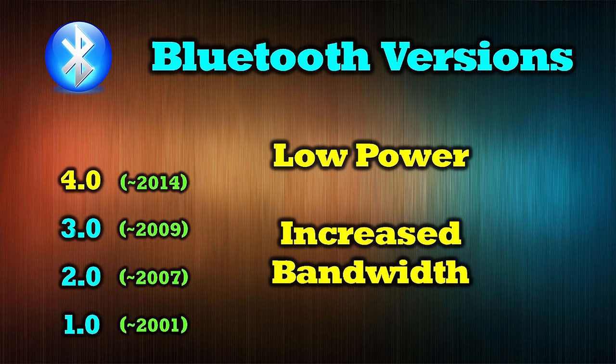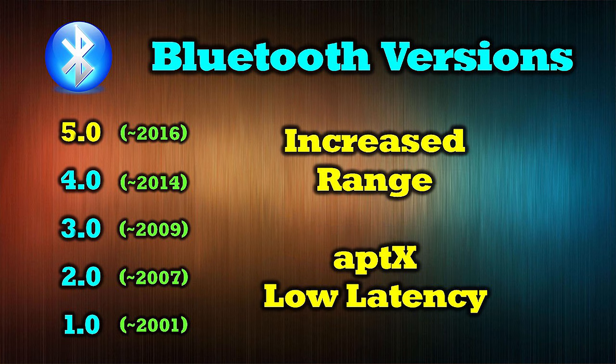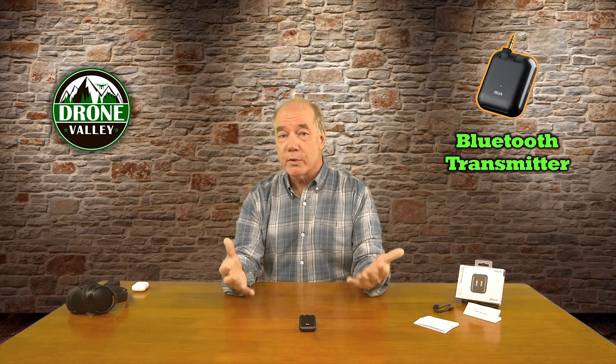3.0 came out in 2009 and experimented with Bluetooth and Wi-Fi getting together — that was a huge problem, it didn't go very well. They immediately jumped into 2014's version 4.0, which was really low power with a wider bandwidth and a lot more data exchange between devices. The latest version, 5.0, is based on an increased range, so you get a much wider range — whereas typically you're getting maybe 30 feet between devices, now you can go hundreds of feet between them.